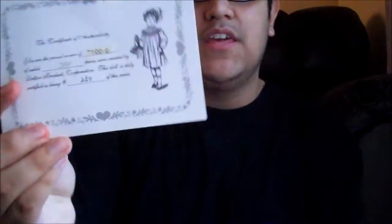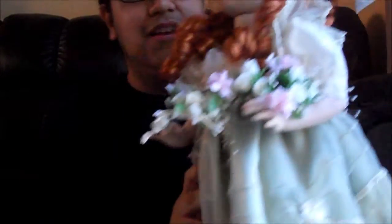Now let me show you her certificate, which is right here. She is number 250 of this series, and the certificate is really cute as well — it's very vintage or antique looking, it's really really pretty.